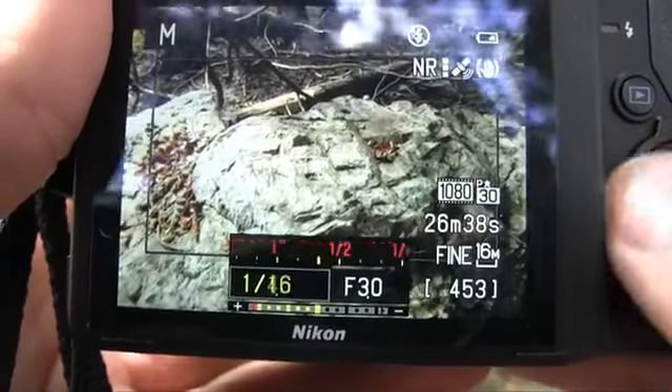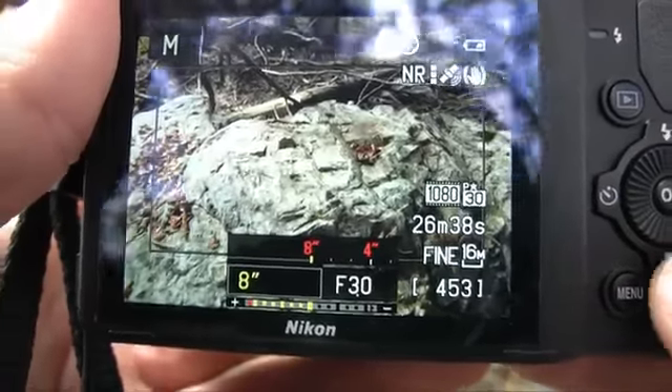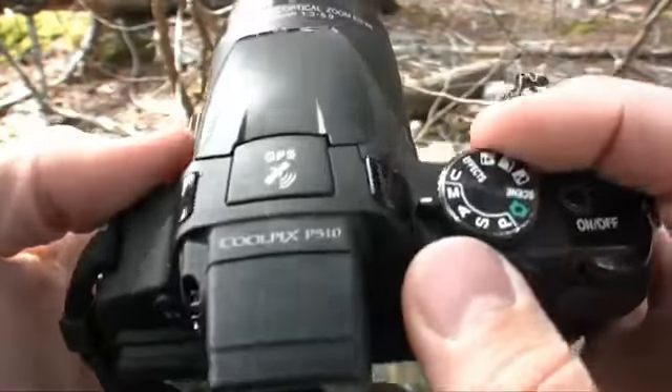However, the Nikon Coolpix P510 is not all ritz and glamour when it comes to shooting features. First off, the low light shooting options were fairly limited. This camera only has an 8-second shutter speed, which means I really couldn't do a lot when it came to long exposure shooting.